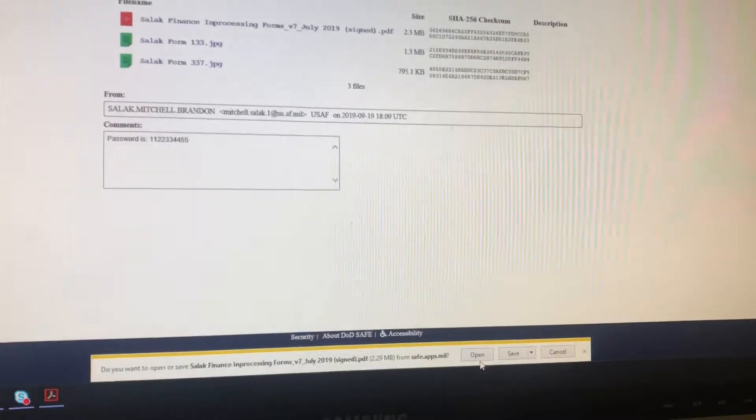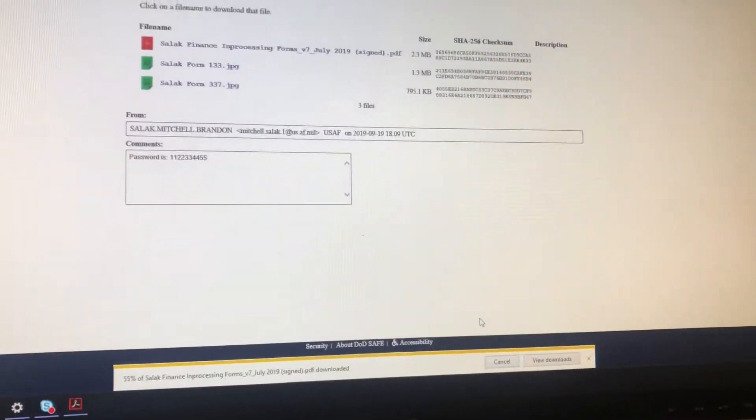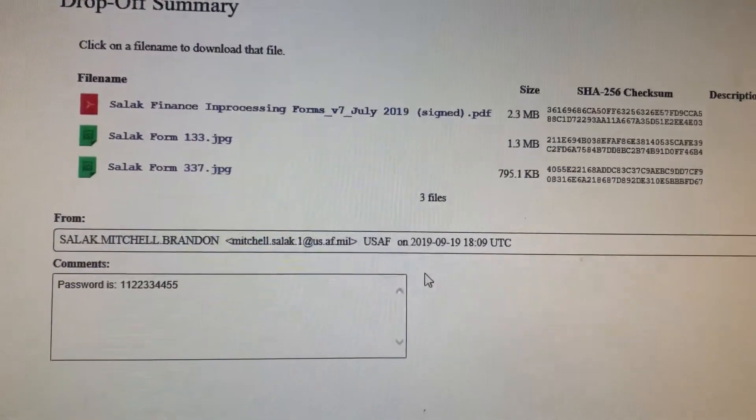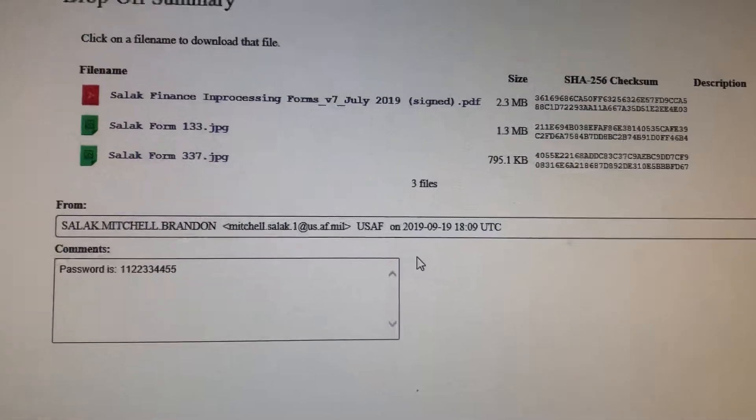I got a little notification down here to open it, so I'm going to open the file. I'm going to do the same for the rest of these — it'll be the same password for each one.